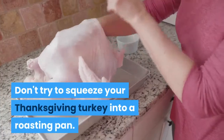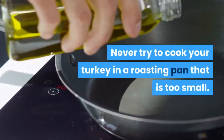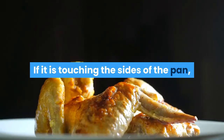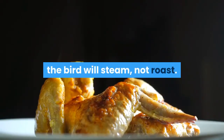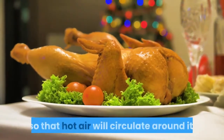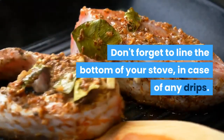Don't try to squeeze your Thanksgiving turkey into a roasting pan that is too small. If it is touching the sides of the pan, the bird will steam, not roast. Place a rack in the pan that will raise the turkey so that hot air will circulate around it. Don't forget to line the bottom of your stove in case of any drips.